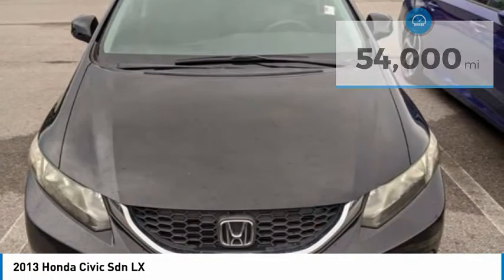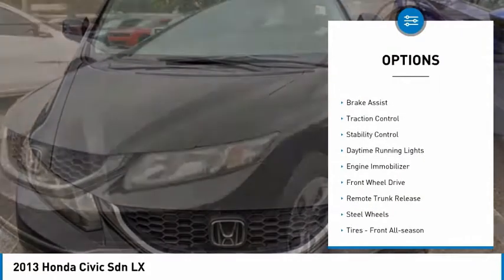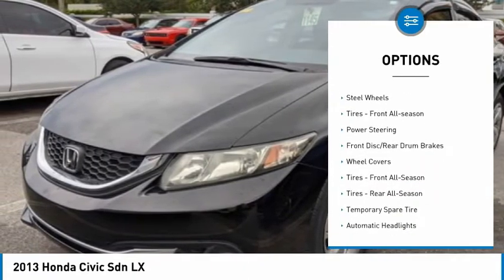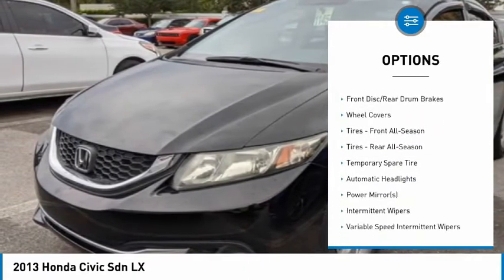Here are some of this vehicle's great options: tire pressure monitor, brake assist, traction control, stability control, daytime running lights, and engine immobilizer.